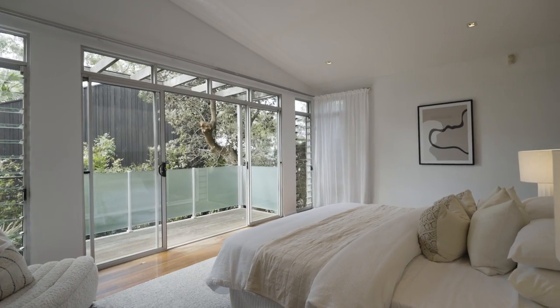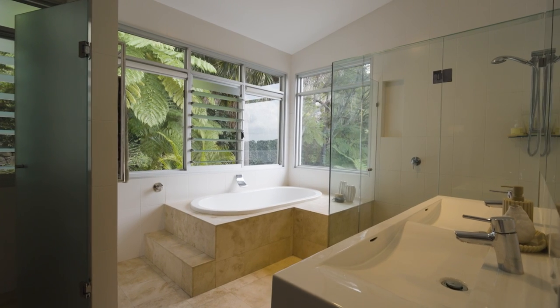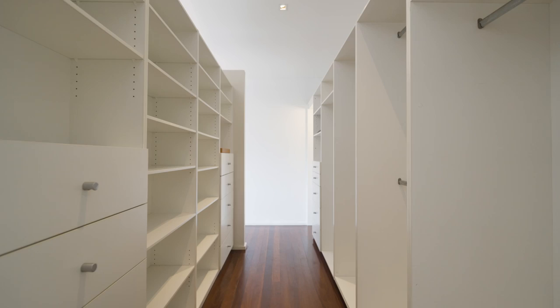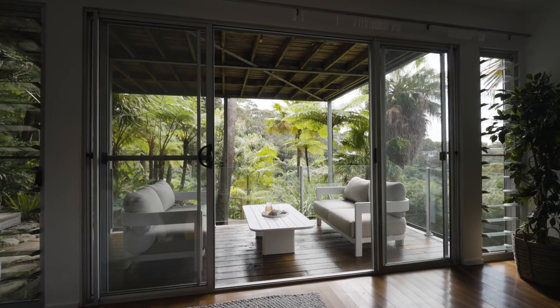Sleeping quarters are also impressive — a privately set master with a lavish ensuite and two walk-in robes, a second ensuite bedroom, plus a rumpus on the ground floor that can easily function as a fifth bedroom.